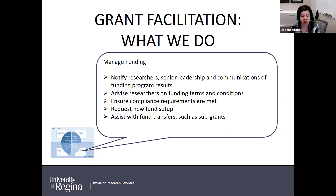Once your funding is awarded, we sometimes get the pleasure or the pain of notifying researchers of the results, and we communicate those with senior leadership and our communications department. We advise researchers on the terms and conditions of their funding, ensure compliance requirements are met — such as ethics approval, animal care, cannabis — and once those are in place, we request the new fund setup from financial services and help with fund transfers, subgrants, and invoicing agreements.